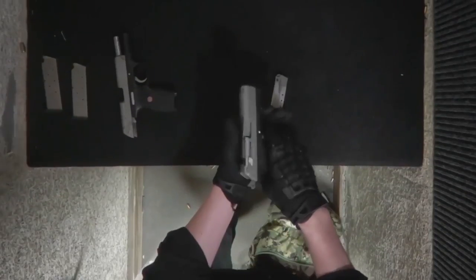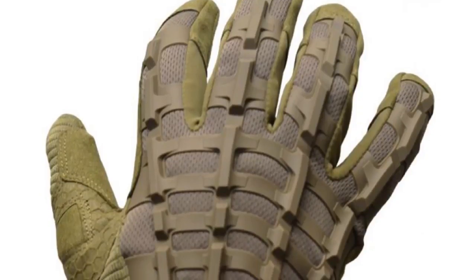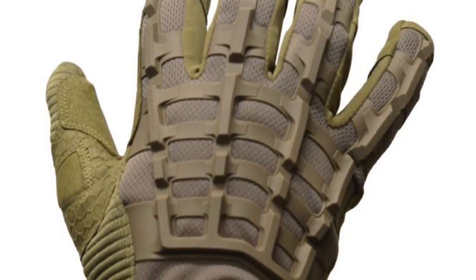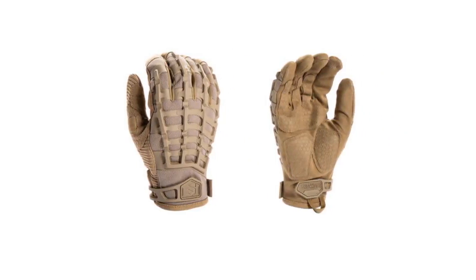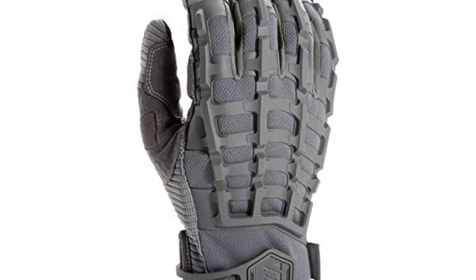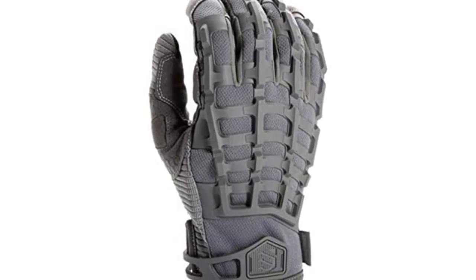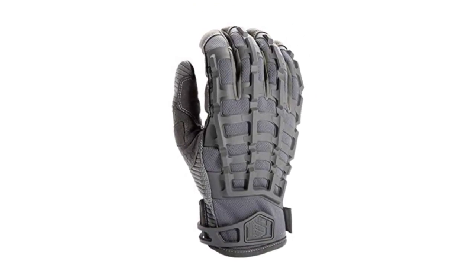Additional padding has been added to the thumb and palm areas to safeguard those sensitive areas against shocks and impact. The thumb and pointer finger are made with a touchscreen-friendly material, allowing you to use your smartphone or tablet without removing the gloves. Finally, the gloves feature a specially designed silicone print technology that allows the user to achieve a superior grip compared to regular gloves.